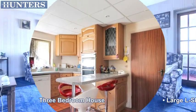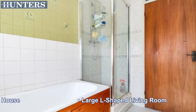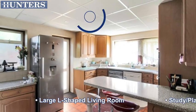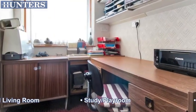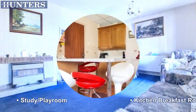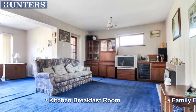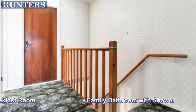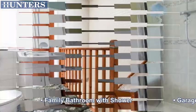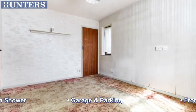Three-bedroom house featuring a large L-shaped living room, study playroom, kitchen breakfast room, family bathroom with shower, garage and parking, and front and rear gardens.